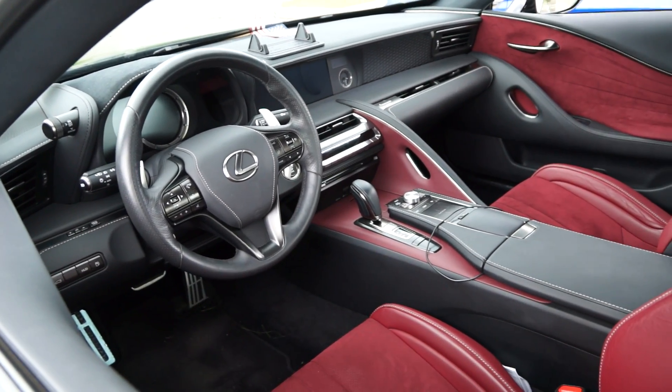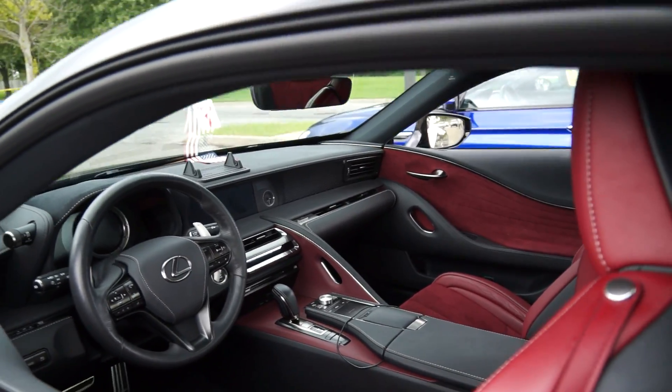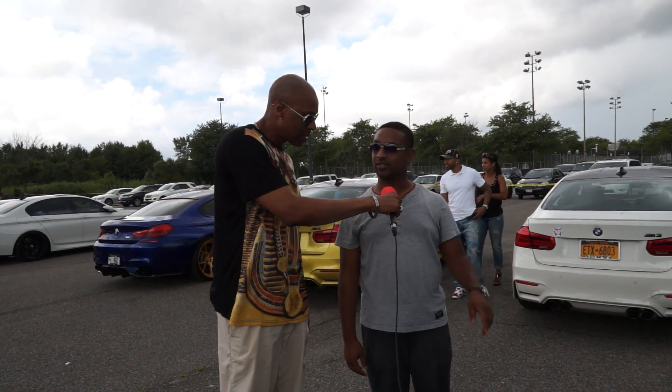Yeah, I was going to mention the interior — that's a very nice interior too. Did you get that custom made or did the car come like that? No, the car is 100% stock. That's exactly how it comes — leather with Alcantara inserts in the seats.